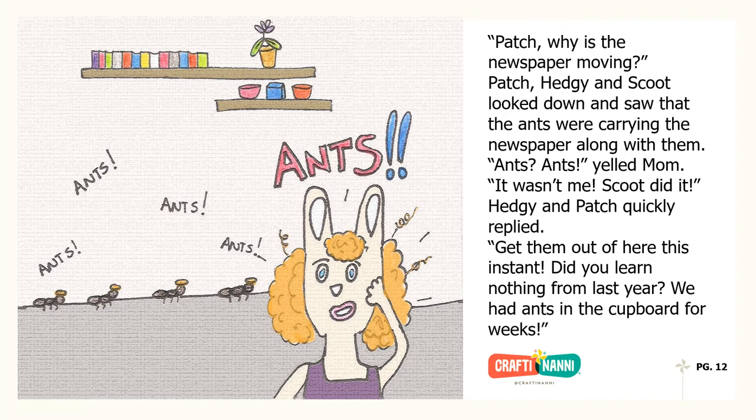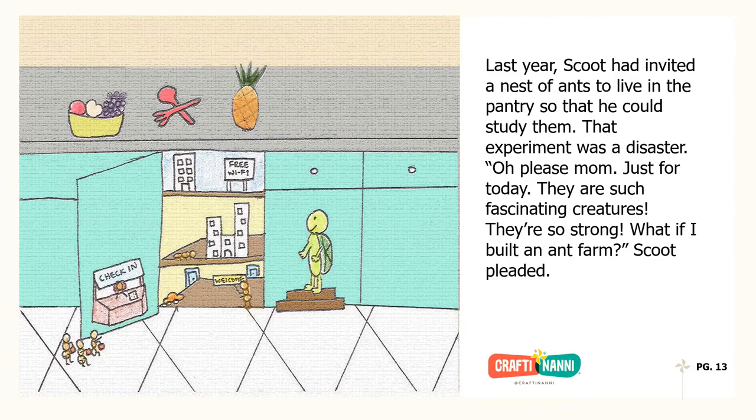"Patch? Why is the newspaper moving?" Patch, Hedgie, and Scoot looked down and saw that the ants were carrying the newspaper along with them. "Ants? Ants!" yelled Mom. "It wasn't me. Scoot did it," Hedgie and Patch quickly replied. "Get them out of here this instant. Did you learn nothing from last year? We had ants in the cupboard for weeks." Last year, Scoot had invited a nest of ants to live in the pantry so that he could study them. That experiment was a disaster.